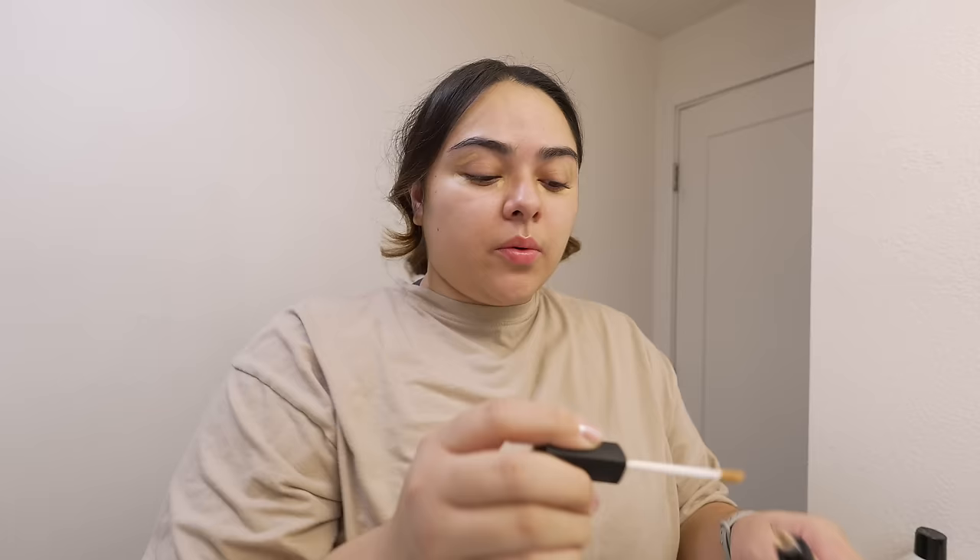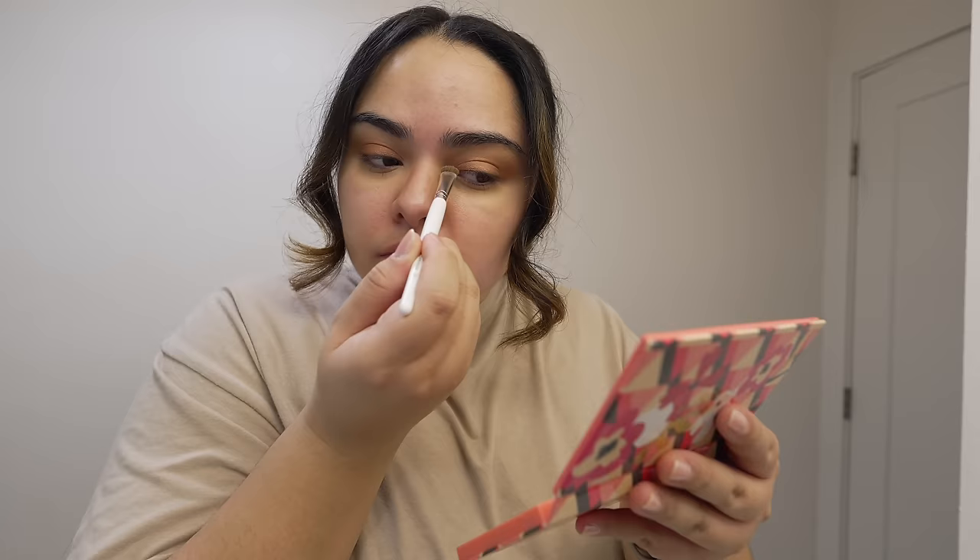Hey friends, happy Sunday! If you're new here, my name is Selena. We're going to do a little bit of a Sunday reset today. Yesterday was more of a relaxing day and I vlogged that as part of my Healing Diaries — make sure you go watch that. We have to reset for the week, getting my life back on track and prepared.